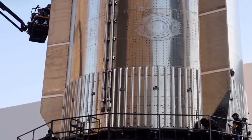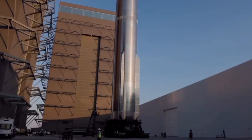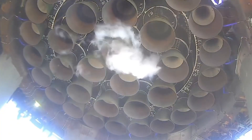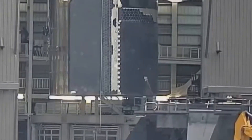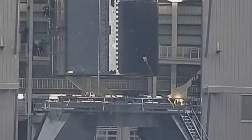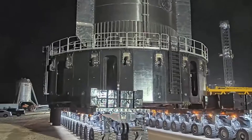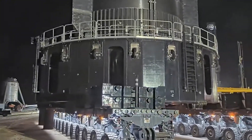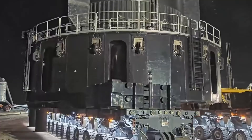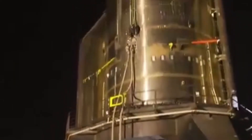Beyond the test itself, the aftermath revealed even more about SpaceX's relentless progress. Within hours of the successful firing, teams were already mobilizing for the next phase. The transport stand, a massive piece of engineering in its own right, was positioned with millimeter precision. The booster's journey from test stand to transport vehicle became a ballet of heavy machinery and expert coordination, each movement carefully calculated and executed with precision that would have seemed impossible just years ago.